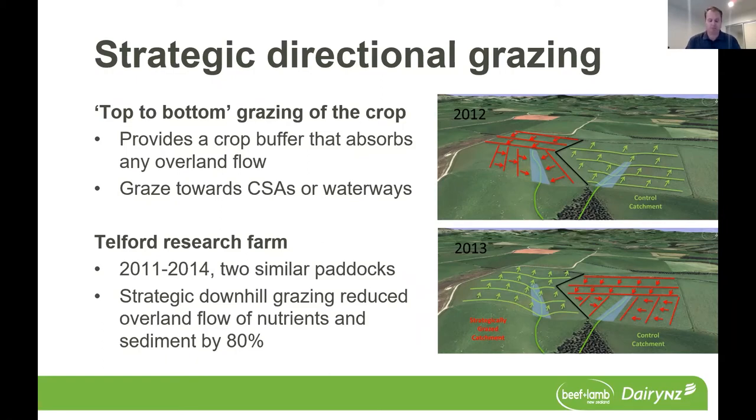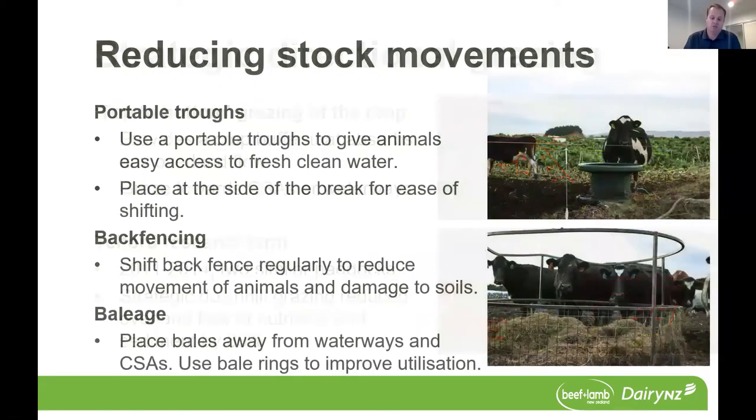The third area is around reducing stock movement, to limit soil damage, pugging, and compaction. It's really important to keep a fresh break in front of the cows and limit them moving backwards and forwards to campsites like water troughs. Using portable troughs where possible gives stock access to clean, fresh water right next to the break each day. Think about where you place the trough in the paddock — keeping it at the side of the break near the front fence is a good option that limits soil damage and pugging.